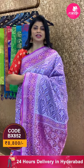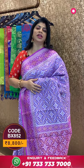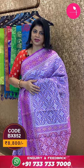Blouse contrast in purple colour with border. To buy this gorgeous saree, take a screenshot along with the pricing and details displayed on the screen and WhatsApp us on 7337337000, or click on the saree code link provided in the video description. You will be reached to our website directly and can shop happily.